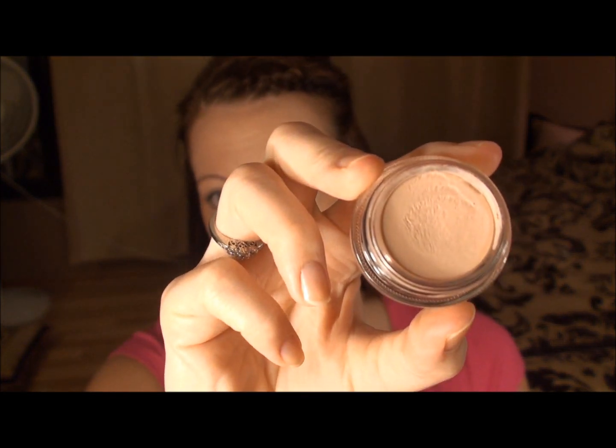At MAC, I got Paint Pot in Painterly — it's just a beige color, like a cream eyeshadow. You can use it as a base or just as is. It is skin color, so it just leaves a nice finish on your eye. I used it today as a base and I really like it. I also bought an Amplified Cream Lipstick called Impassioned, which I actually have on my lips right now. It's really pretty, super soft, and glides on really nicely onto the lips. I'm really, really happy with those purchases.